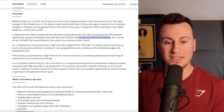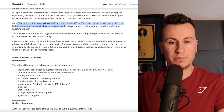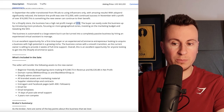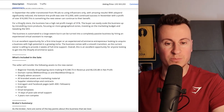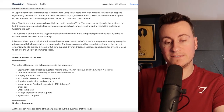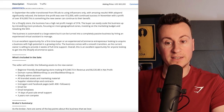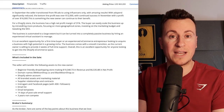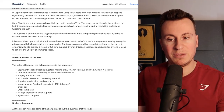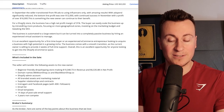With ad spend significantly reduced, the bottom line profit was over $12,000 in one single month, and this continued into November with a profit of over $16,000. The business has a high net profit margin of 31%, and the buyer can easily scale the business up by introducing more products. If they're able to achieve 31% with dropshipping, they could realistically expect 40%, maybe even closer to 50%, by working with actual manufacturers and keeping stock.